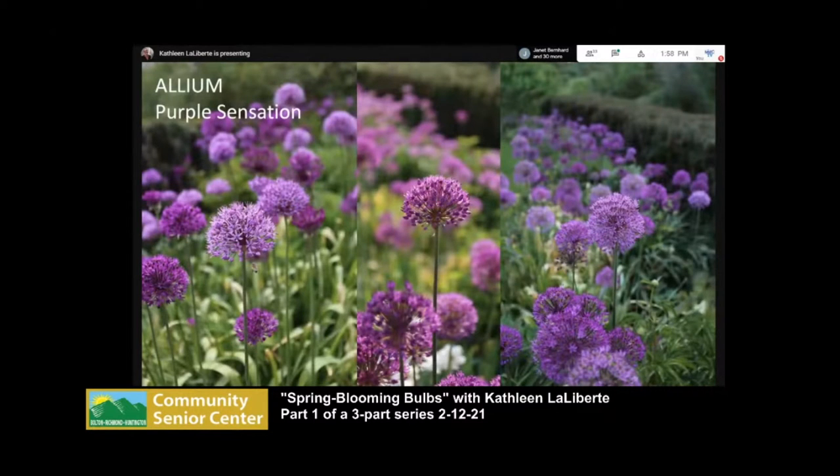Last are alliums — I've become a real fan. There are a bunch of reasons: pests don't bother them, deer don't bother them, rodents don't either. Many are perennial, and they bloom when the tulips are fading but the peonies and iris haven't started yet — they fill a bloom gap when you're outside and feel like you should have flowers. Purple Sensation are the first to bloom, about two to two-and-a-half feet tall.